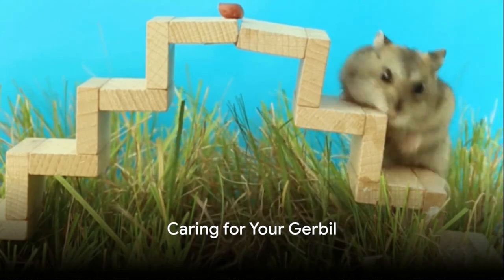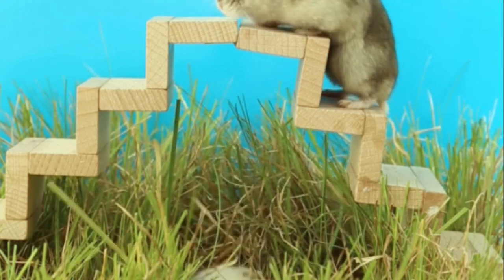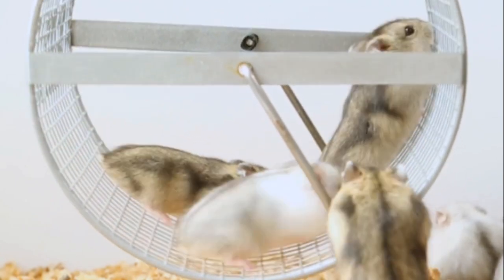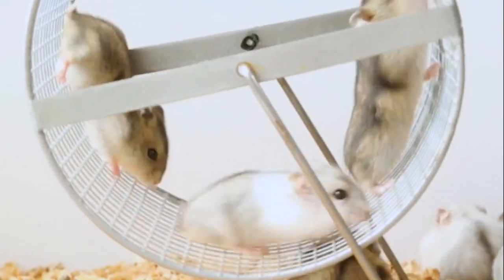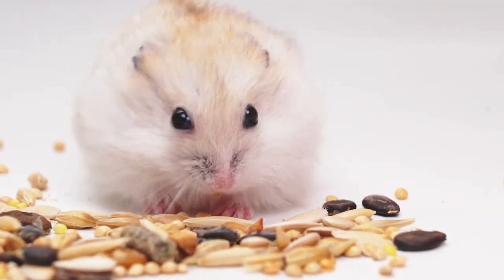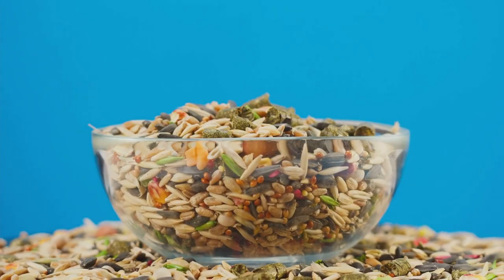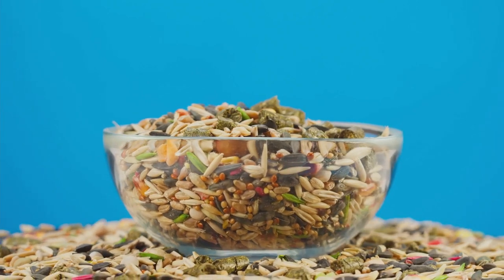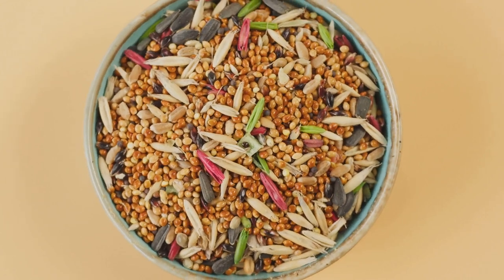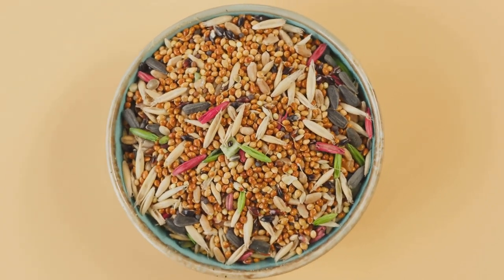Knowing your gerbil breed is just half the story. Now let's delve into how to care for these pets. Caring for a gerbil requires a good understanding of their needs and a commitment to creating a safe and comfortable environment. Gerbils are omnivores, meaning they eat both plant and animal matter. A balanced diet should include a high-quality gerbil food mix of seeds, grains, and a little dried fruit, supplemented with fresh vegetables and a small amount of lean cooked meats or boiled eggs for protein. Remember, moderation is key — too much fresh food can upset their stomachs.